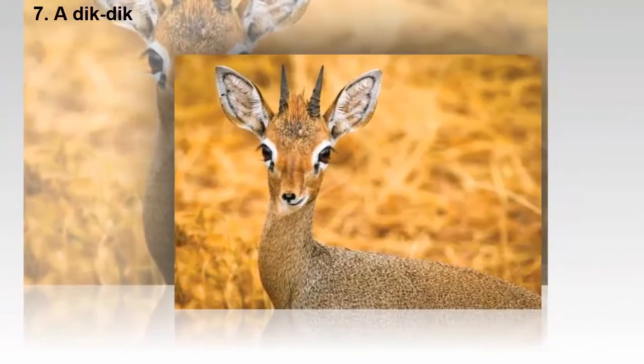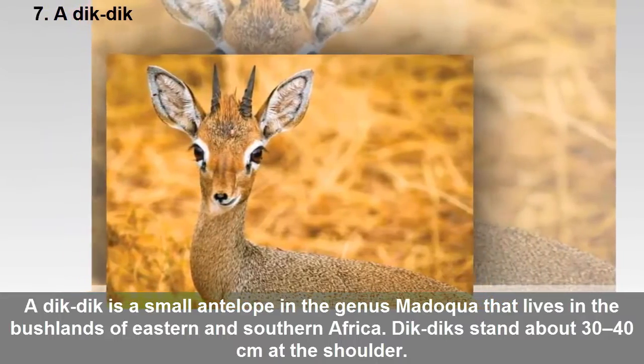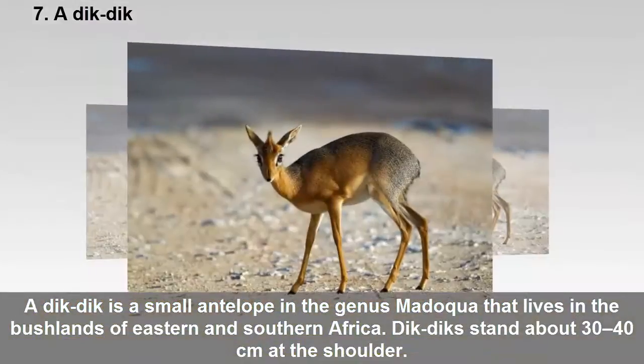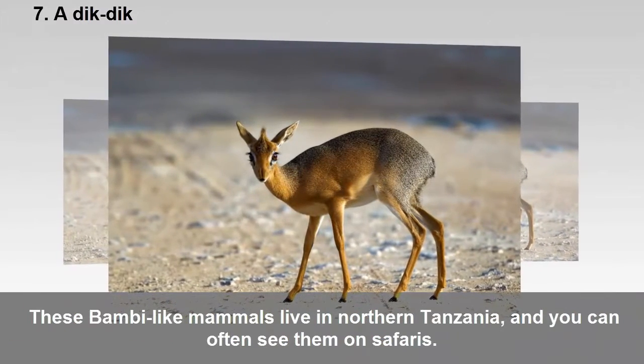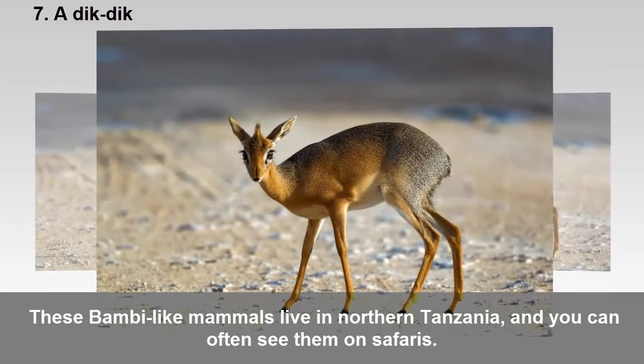Seven: The dik-dik. A dik-dik is a small antelope in the genus Madoqua that lives in the bushlands of eastern and southern Africa. Dik-diks stand about 30 to 40 centimeters at the shoulder. These Bambi-like mammals live in northern Tanzania and you can often see them on safaris.